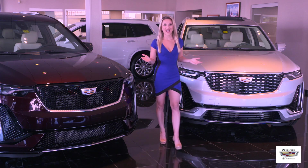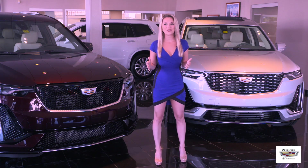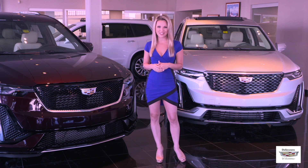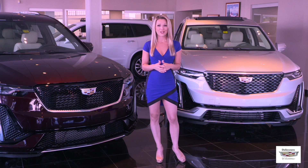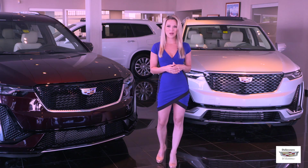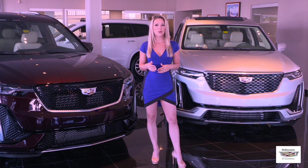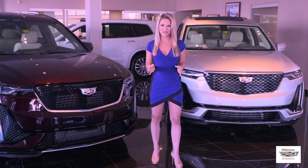Today we're looking at the all-new 2020 Cadillac XT6, all-new for the 2020 model year. The Cadillac XT6 is a spacious 3-row SUV with incredible safety, performance, and luxury features you would expect from a Cadillac. The 2020 XT6 comes standard with Cadillac's well-established 3.6-liter V6 engine with 310 horsepower and 271 pound-feet of torque.